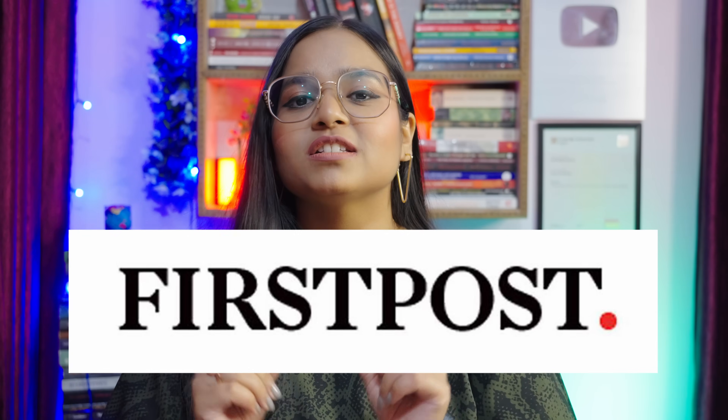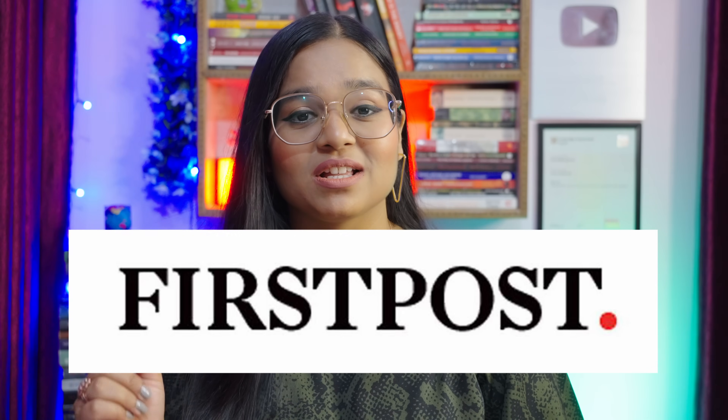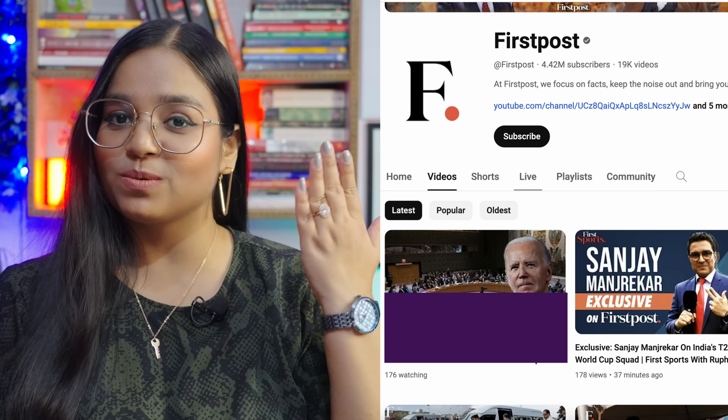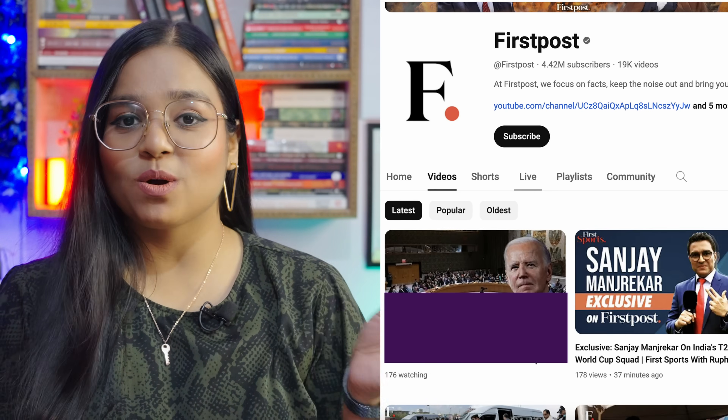YouTube channel recommendation number one is First Post. First Post is a great YouTube channel where you get to listen to a lot of news — national and international. There are many topics covered related to GK, general knowledge. They have a lot of shows and episodes, and there are many hosts — a variety of speakers that you get to listen to. You can see the channel on the side of the screen and go subscribe to it. There are so many videos and variety of videos to select from.